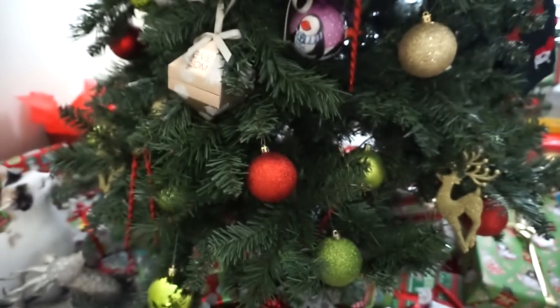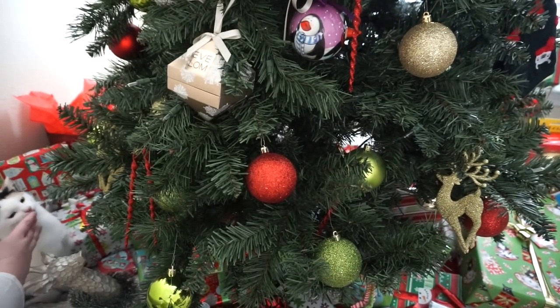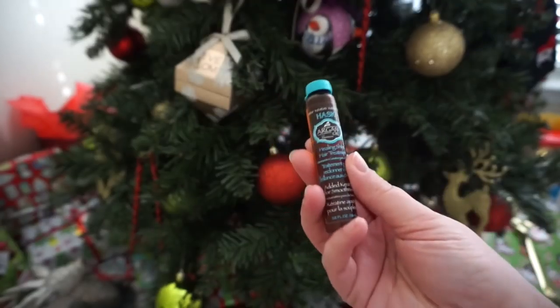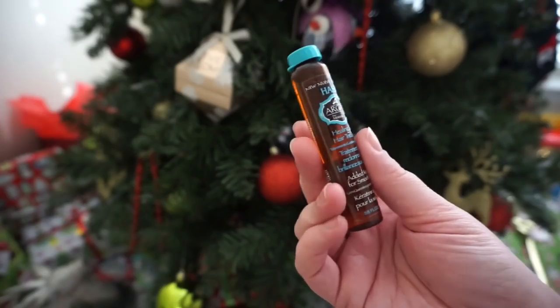Sally, would you stop chewing on the tree! Oh my god, get away from the tree! At any rate, we may put this in my next giveaway because I have so many oils right now.